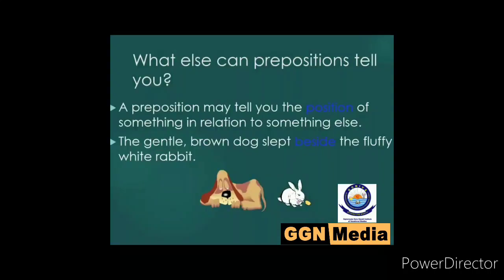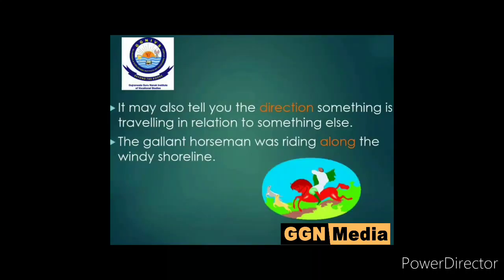A preposition may tell you the position of something in relation to something else. For example, 'the gentle brown dog slept beside the fluffy white rabbit' — 'beside' means on one side of something. In this way, you get to know about the direction where the dog was sleeping. A preposition may also tell you the direction something is traveling in relation to something else. For example, 'the gallant horseman was riding along the windy shoreline' — 'along' means 'ke saath saath' when we say this in Hindi.